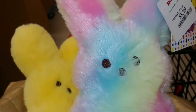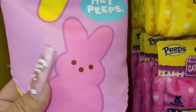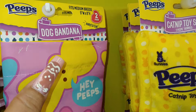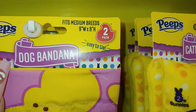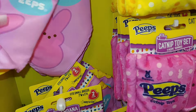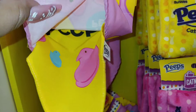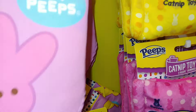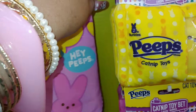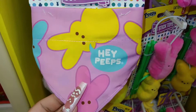I'm here at CVS and they have these dog bandanas, which you can also use for your kitty cat. It's medium breeds, two packs. It says 'Hey Peeps' and comes with the banana cream yellow one with the chicks. They're cute — and then they have smaller ones too.